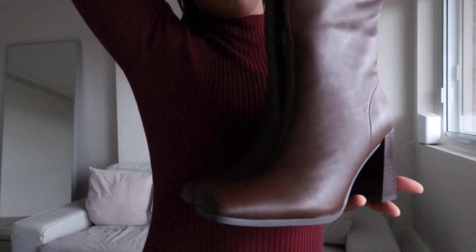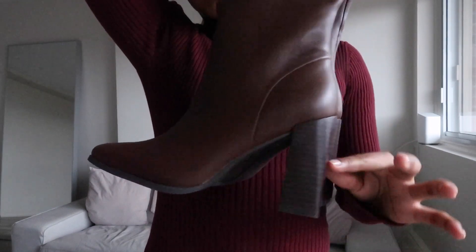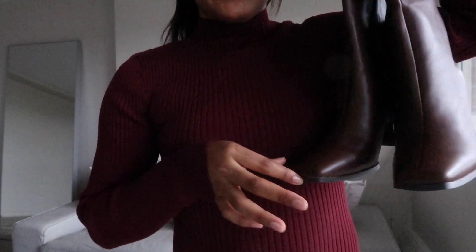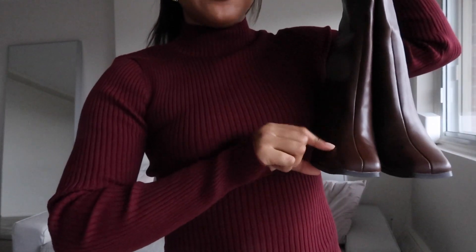I'm absolutely obsessed with these brown knee-high boots from Maison Simons. I love the square toe and the chunky heel. Unfortunately I got a seven and a half so they're a little big, but I put insoles in and will wear thick socks — I'm not shipping them back. I'm obsessed with them and think they're the perfect fall boots. I don't own any square-toed boots, so we're branching out and elevating.